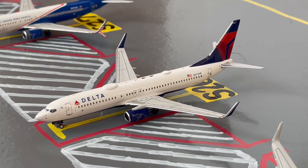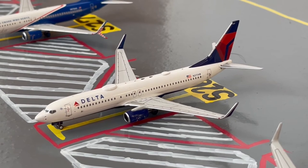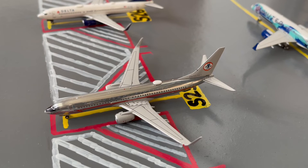Moving on down the line, here we have this Delta 737-800 in their normal livery. Earlier today he came in from Atlanta and later today he'll be loading up passengers for a flight back out to Atlanta. Here at Gate S25, or Sierra 25, we have this United 737-800 in their Astrojet chrome livery. Earlier today he came in from Charlotte and later today he'll be loading up passengers for a flight out to Miami.